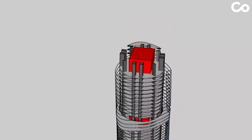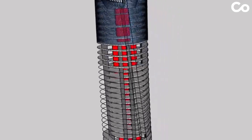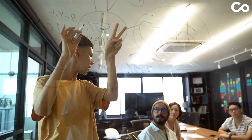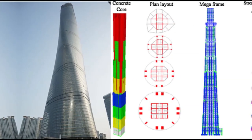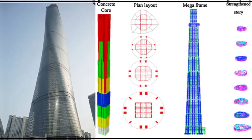Behind the scenes, BIM technology played a crucial role in the tower's development. From design to construction, BIM facilitated collaboration, coordination, and data exchange among project teams. Autodesk tools like Revit and Navisworks managed and streamlined the process, while ecotech analysis assessed environmental impact.